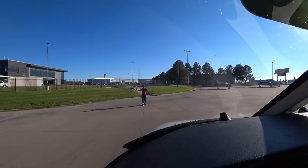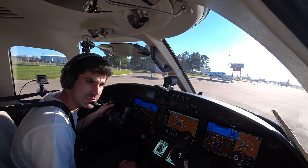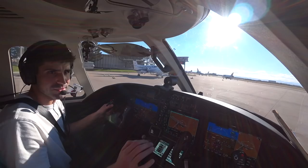Centennial Ground, Skylane 331 Gulf Whiskey at Charlie 1 with Echo, looking for departure to the southwest. Great service here — always by TAC Air at Centennial. They just do a great job. All the guys and girls that work here just do awesome, so thanks so much.